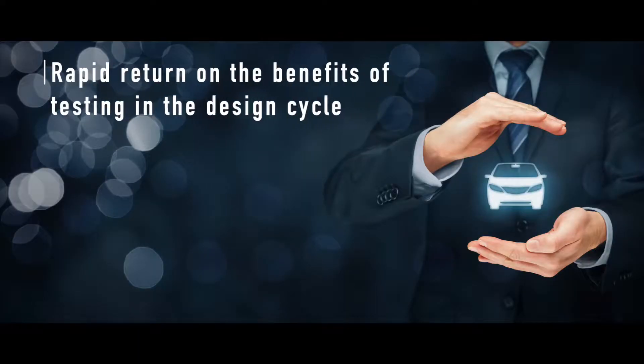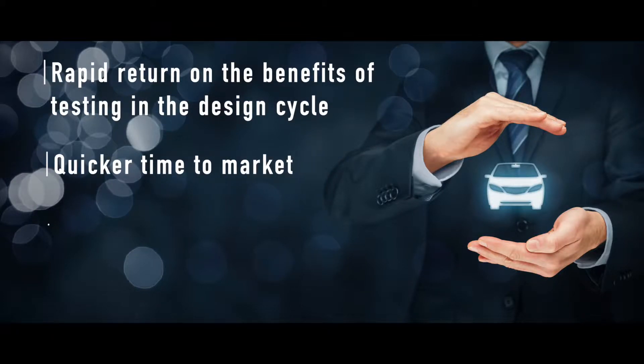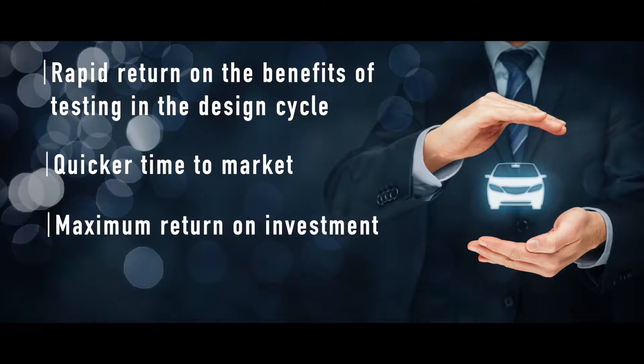This all adds up to the rapid return on the benefits of testing in the design cycle, quicker time to market, and maximum return on investment.